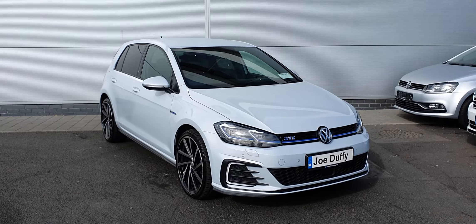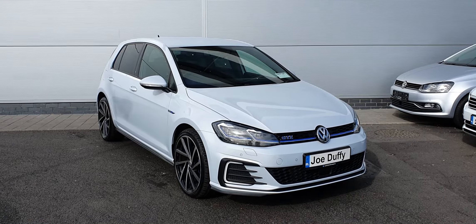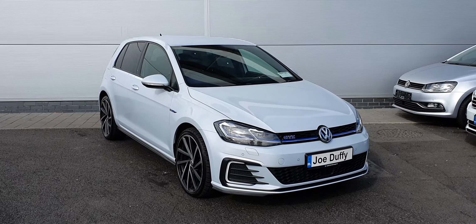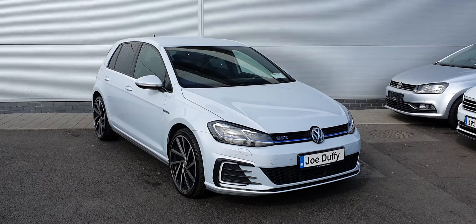It does have an automatic gearbox, 19-inch alloy wheels, front and rear parking sensors, reversing camera, electronically folding wing mirrors, automatic headlights and wipers, and plenty more spec inside.